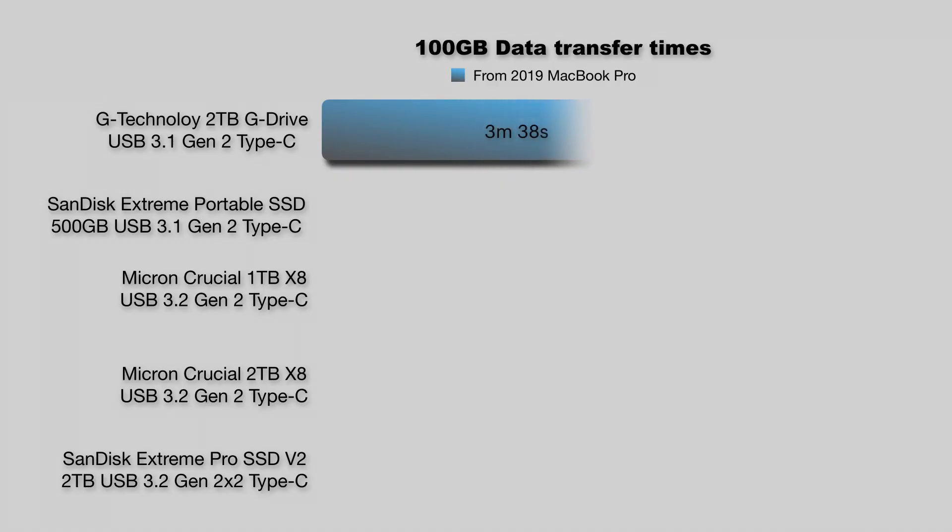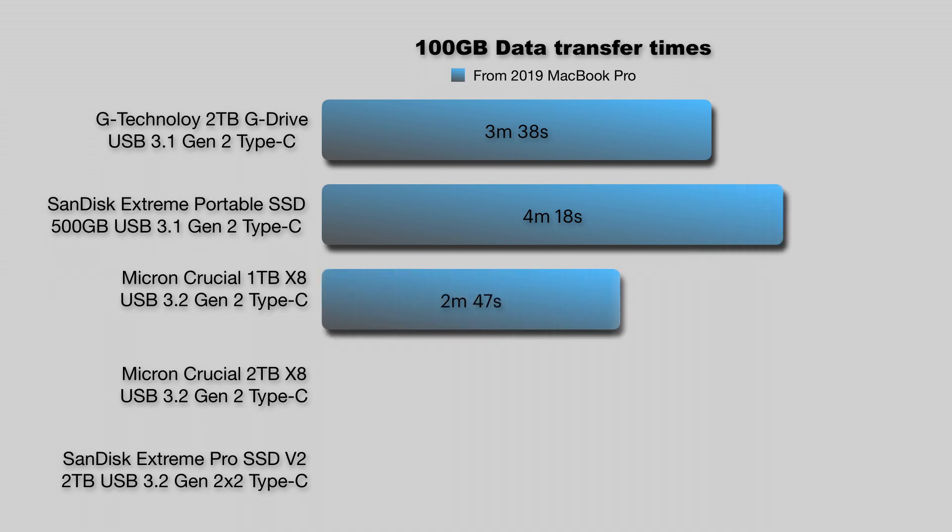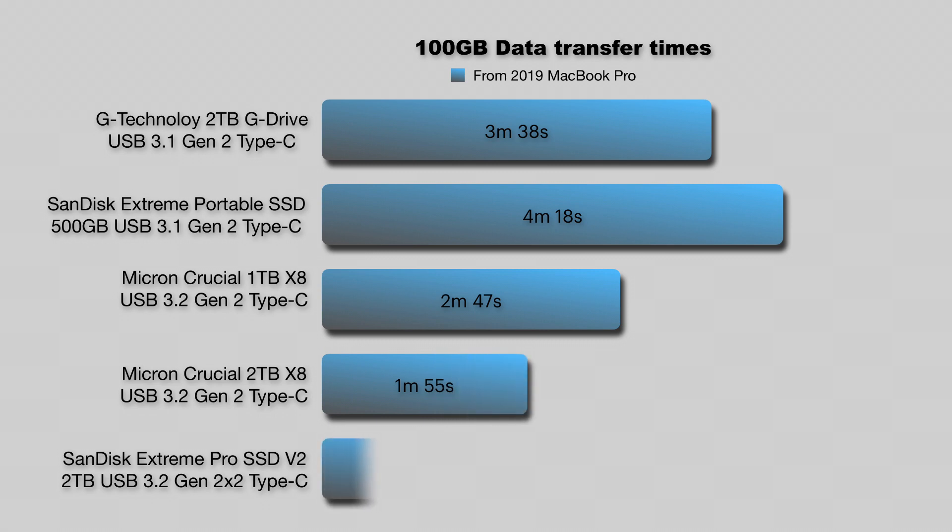With a 100GB transfer, the differences are really showing themselves — and not just in the slowest and fastest performers. The higher-specced Crucial 2TB X8 is starting to flex its advantage over the less-specced 1TB version. The gap from the most affordable and slowest SSD to the priciest and fastest SSD is over two and a half minutes — about 250%.